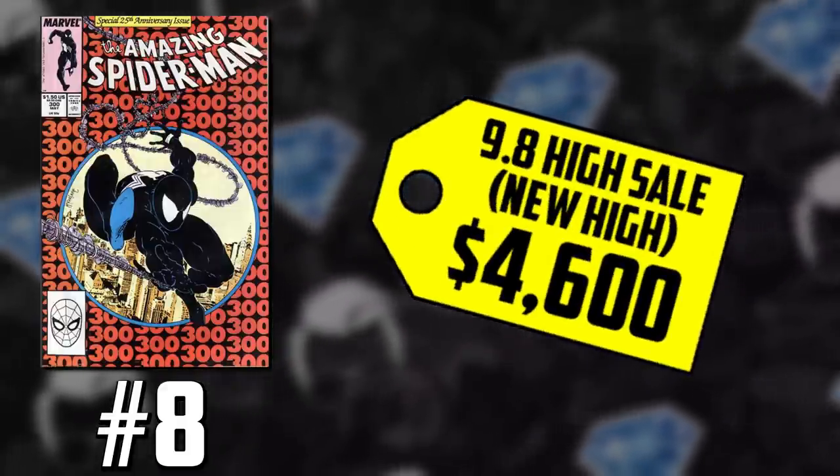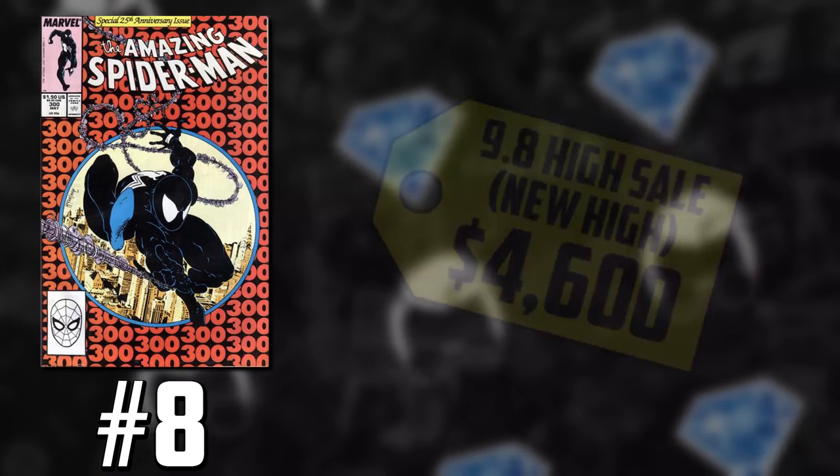Imagine what a newsstand copy would go for in today's market. We also see a Spidey 300 signed by both Stan Lee and Todd McFarlane graded at 9.8 selling for $6,200 — significantly higher than the blue label. When I first got into this game around 2014, this book teetered between $900 and $1,100. Then when it started going for about $2,500, that's when I sold it. $4,600 for this book? That's crazy.